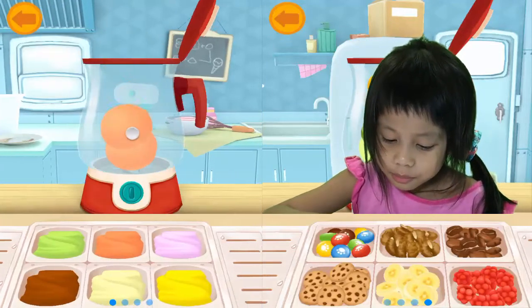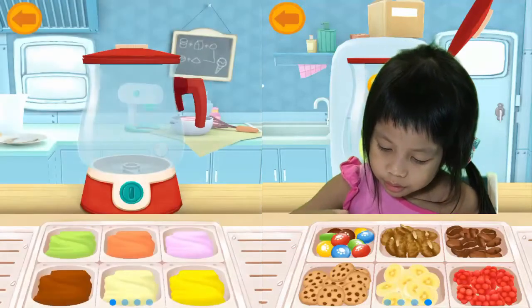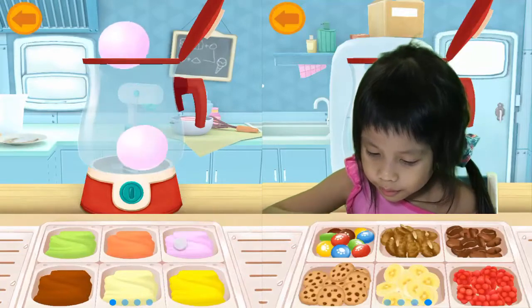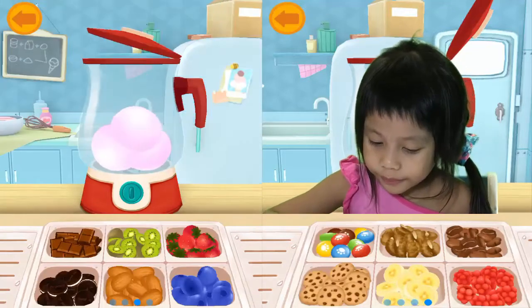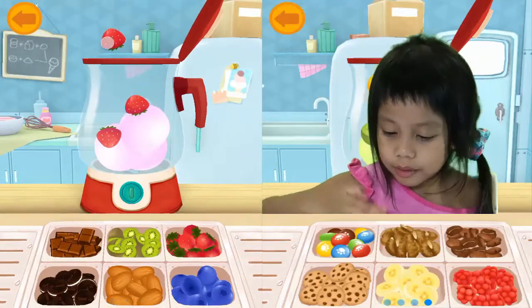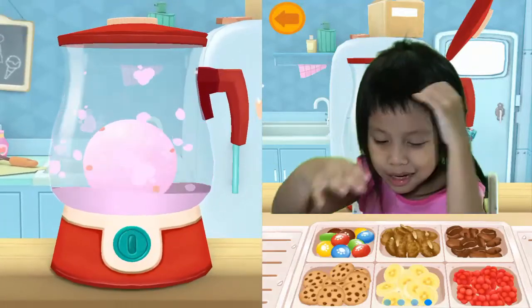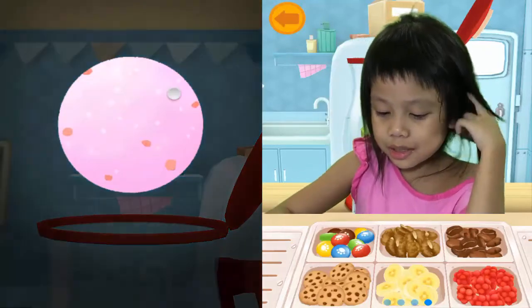And orange. Strawberry. And strawberry Easter. And mixed again as a strawberry.